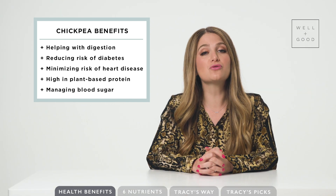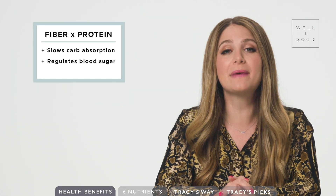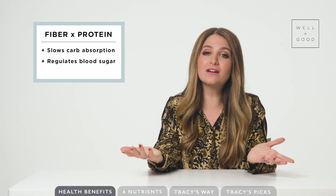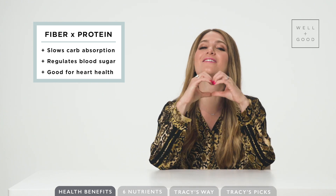Chickpeas also help control blood sugar as they are a low glycemic index food. That means that the combo of fiber and protein helps slow carb absorption and maintain healthy blood sugar levels. And as we talk about on the show all the time, the high fiber content also supports a healthy heart.